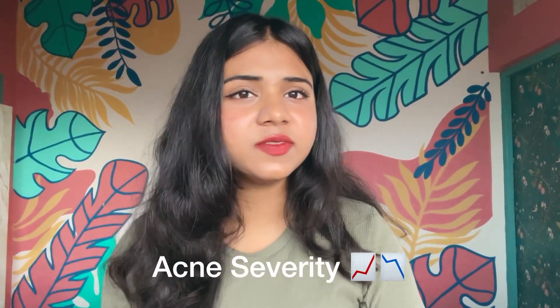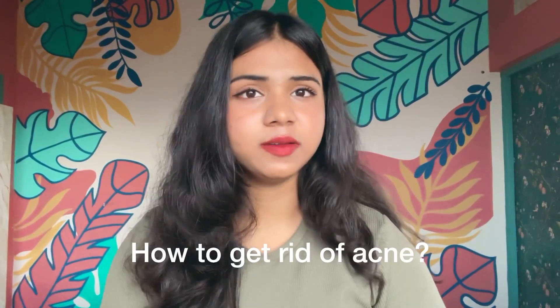Nodules and cysts. Things like genetics, hormonal imbalance, stress, diet, and unhygiene can increase the development and severity of acne. Now that you understand the science behind acne, it will be easier for you to understand how you can get rid of them.